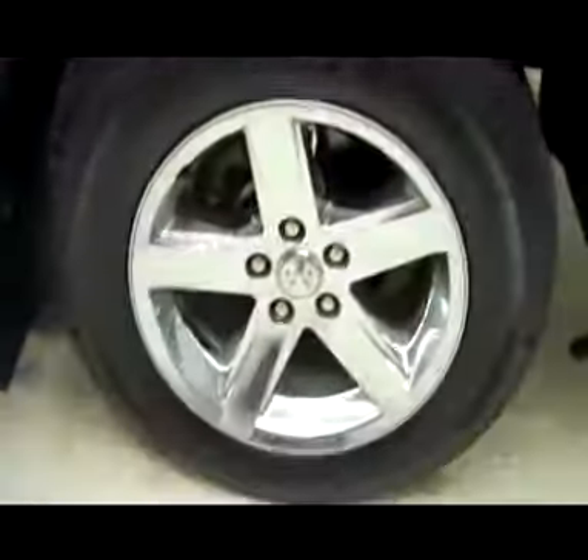Very nice over fender flares that follow straight through into oversized mud flaps. Tires are in great condition — Goodyear Wrangler tires — and factory chrome Dodge rims.